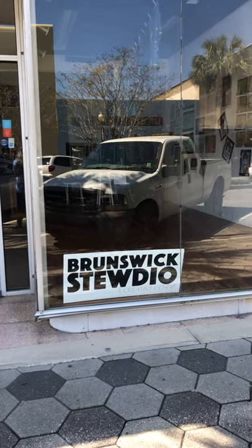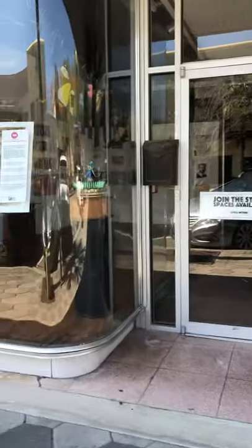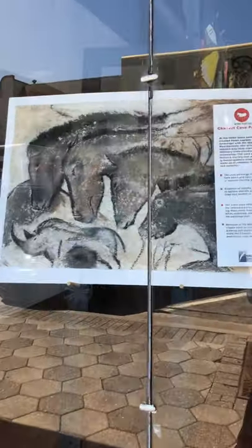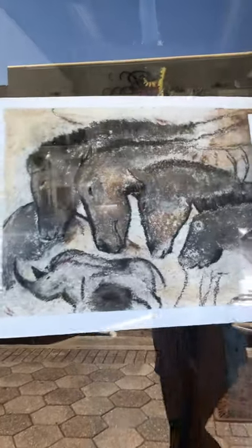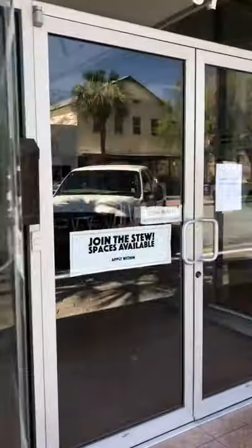Here we are in downtown Brunswick at the Brunswick Studio. We're going to take a tour of the Youth Art Month exhibit that was opened on the 1st Friday of March 2020. We're going to step on in.